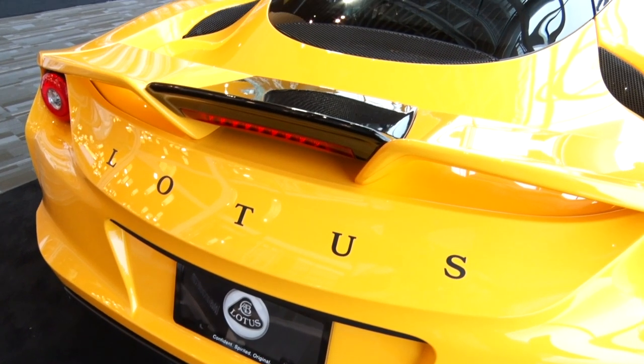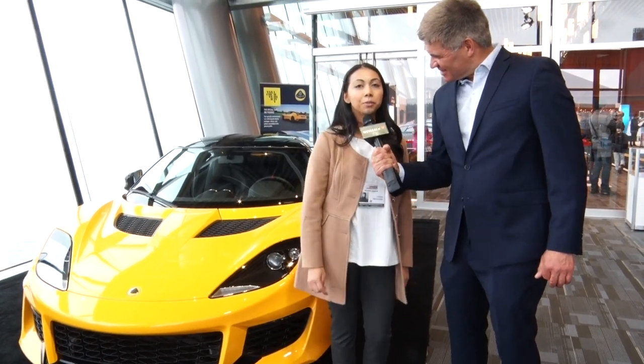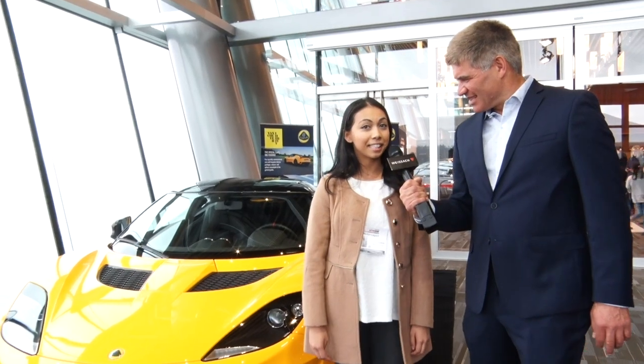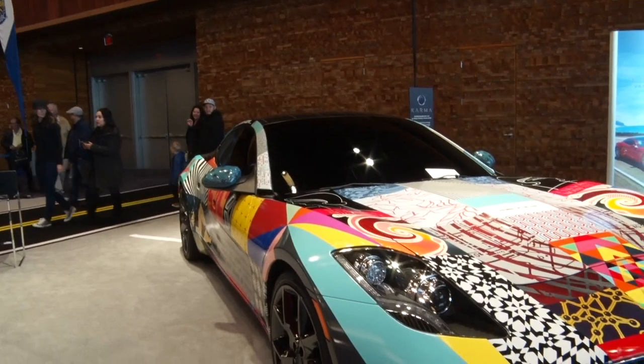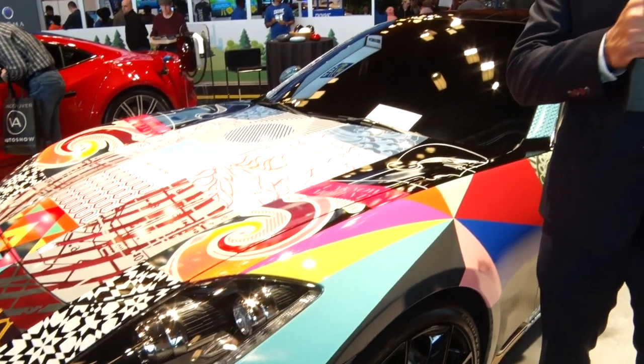Tell us about the Evora 400. What kind of performance does this thing have? This is a 400 horsepower car. It goes 0-60 in 4.1 seconds. What's the top speed? It goes up to 186 miles per hour. Wow! They couldn't decide what color to paint this car, so they decided to paint it all the colors. My grandma would love this car.